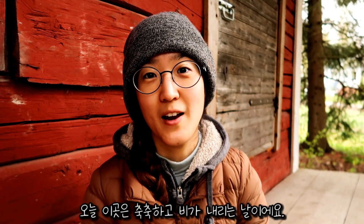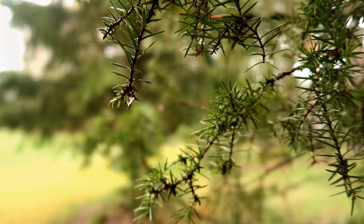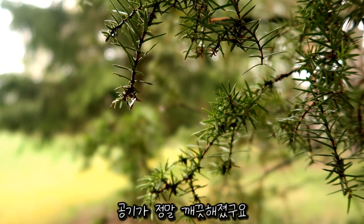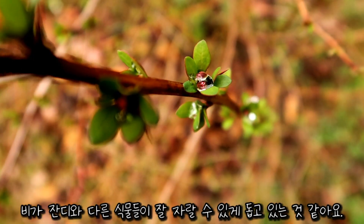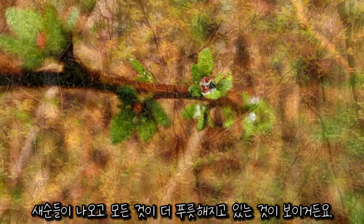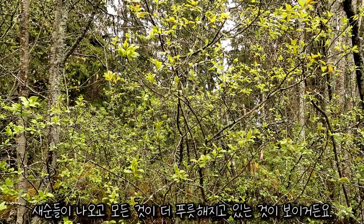Hey everyone, this is G from Finland. Today we are having a pretty wet, rainy day, but somehow it really feels like a nice spring day even though it's a little bit chilly. After a night of rain, the air feels really nice and clean, and I think the rain is actually helping the grass and all the plants to grow. I can really see things are becoming very green around here as we enter spring.